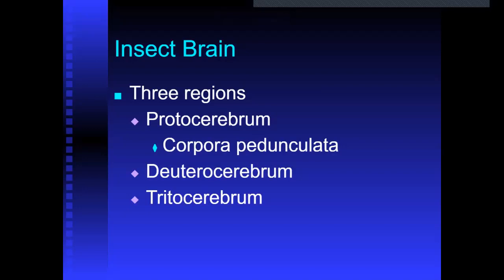We talked a little bit about insect anatomy, so now we're going to talk about the nervous system of insects. As mentioned in previous lectures, the nervous system travels down the ventral side of the insect. In invertebrates and insects, there are lots of ganglia that tend to control certain segments of the body.